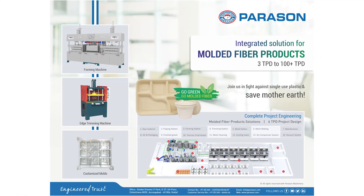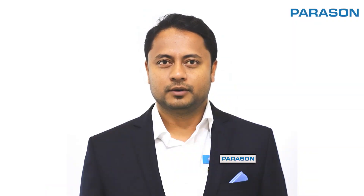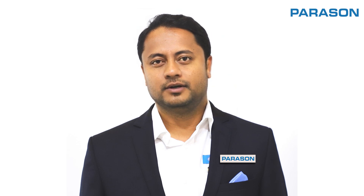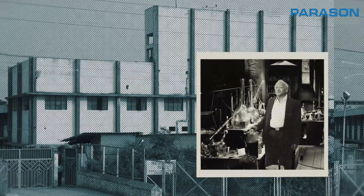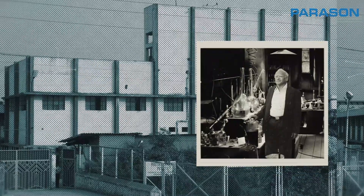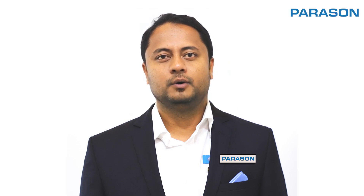At Parasan, we are determined to change this. Introducing our Molded Fiber Eco-Friendly Plant Turnkey Solution. For over 50 years, Parasan has been a trusted name in the industry, consistently delivering top-notch solutions to businesses worldwide.